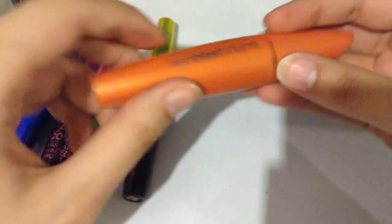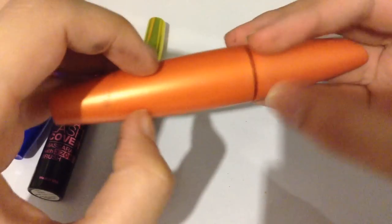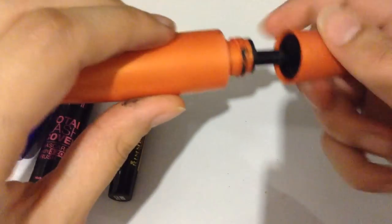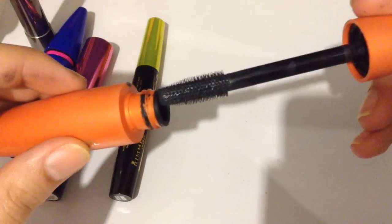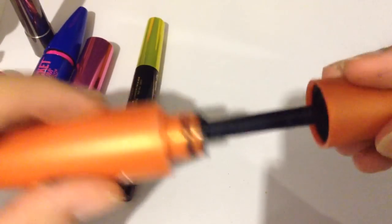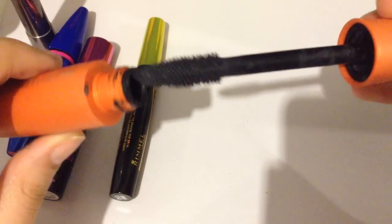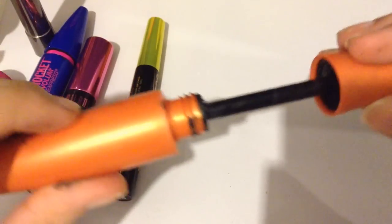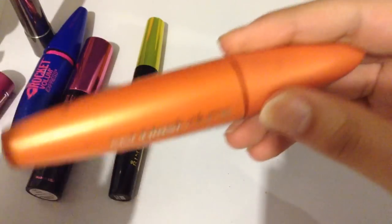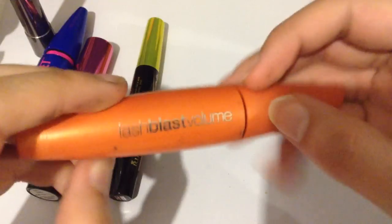Next, we have a favorite for a lot of people, and that's the Lash Blast Volume. Let's look at the brush. I wish it would give me a little bit more length, but it's a pretty good mascara.